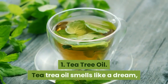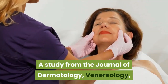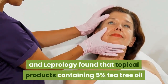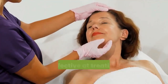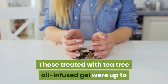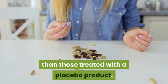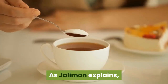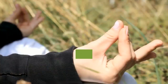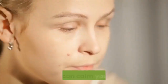1. Tea tree oil. Tea tree oil smells like a dream and can do a lot of good for your skin. A study from the Journal of Dermatology, Venereology and Leprology found that topical products containing 5% tea tree oil were effective at treating mild to moderate acne. Those treated with tea tree oil-infused gel were up to five times more likely to experience a reduction in acne than those treated with a placebo product. Tea tree oil contains antimicrobial properties.